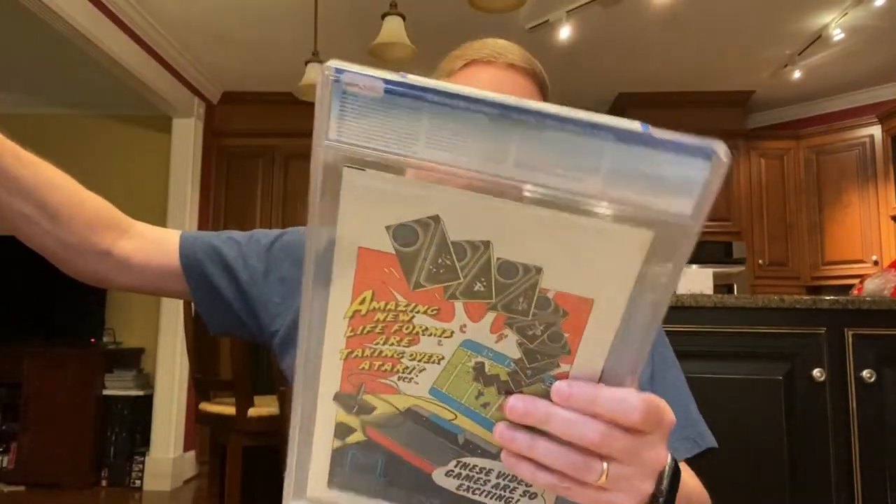Next one is Batman number 357 — the first full appearance of Killer Croc. And there's also an Atari insert. You can't go wrong if there's an Atari insert in your comic book.